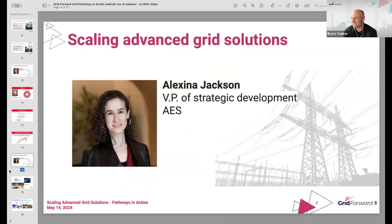Excellent. Thanks, Marie. We're going to pivot, thinking about going upstream. Come on in, Alexina Jackson, the VP of strategic development at AES. AES has distribution utilities in Indiana and Ohio and operates clean energy assets in a number of jurisdictions. That'd be the second of our IOUs joining us today, coming from the East coast.